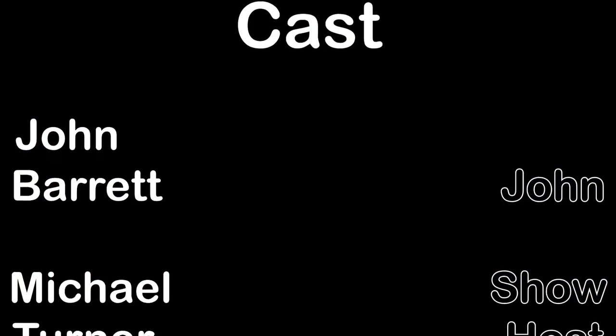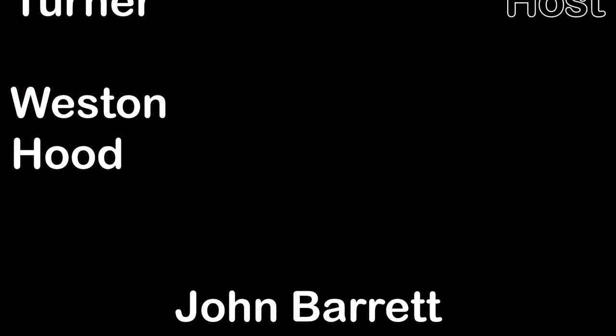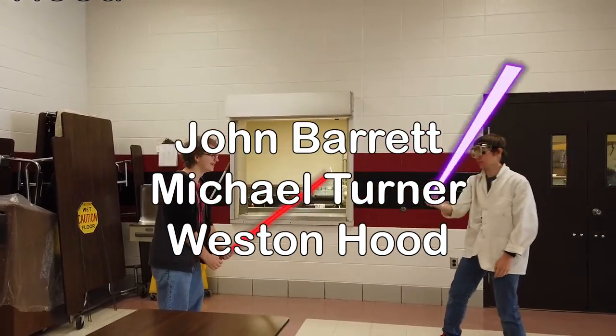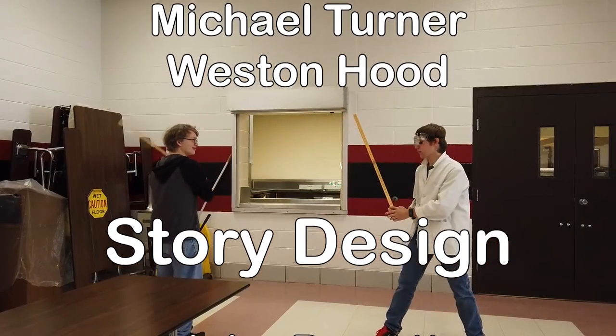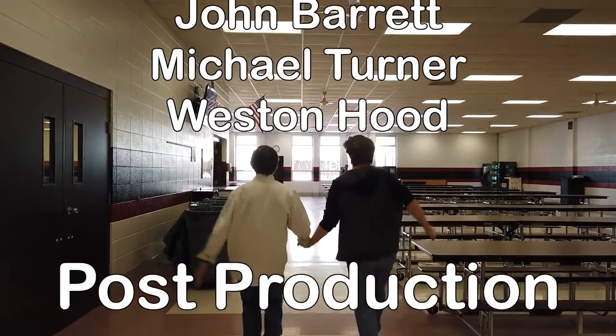This program has been brought to you by Pneumonia in a Bottle, and by Stroke on the Go, and by contributions to your local PBS station, and by viewers like you. Thank you.